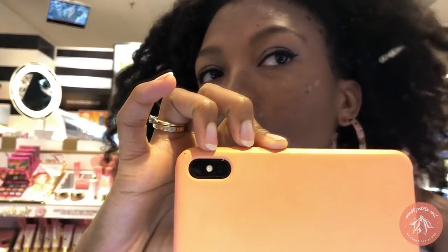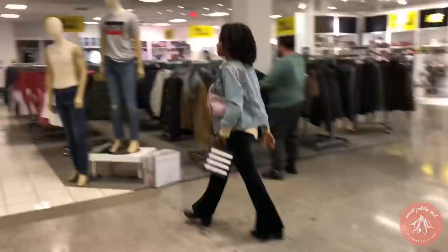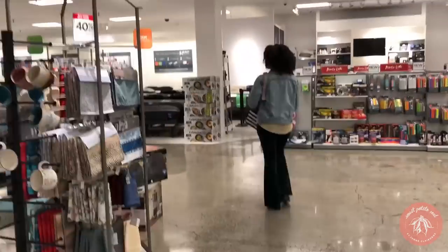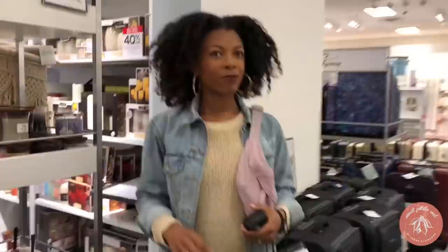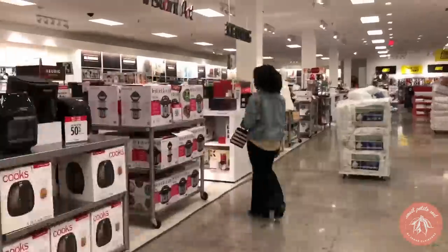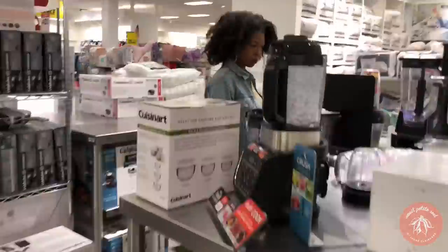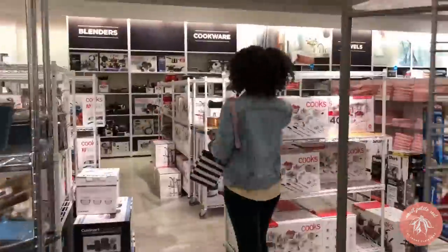I got my makeup done and I feel so much better. We're heading upstairs to check out the kitchen stuff first. In my opinion, the number one way to start your wellness journey is by eating better and putting better things into your body, so you need good kitchenware to cook healthier, more delicious food. Let's check out what they have in the kitchen department.